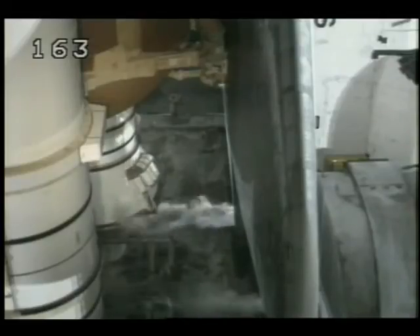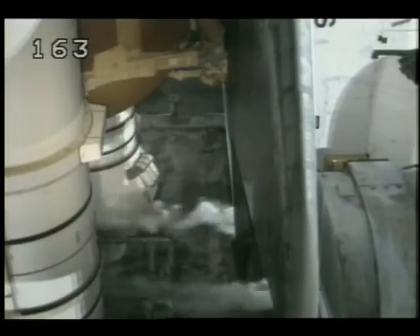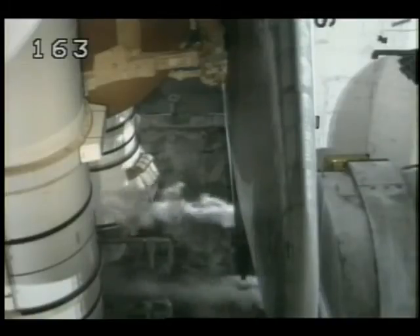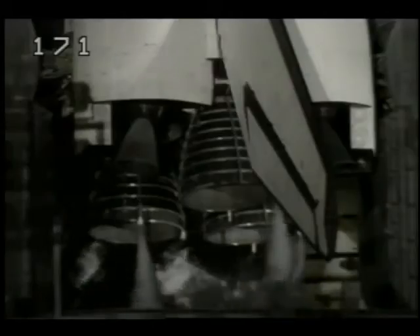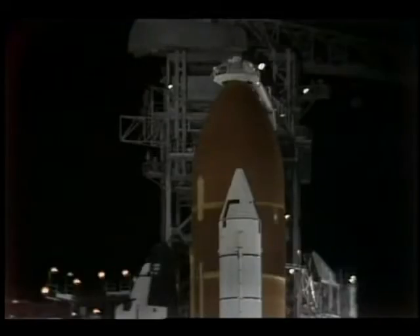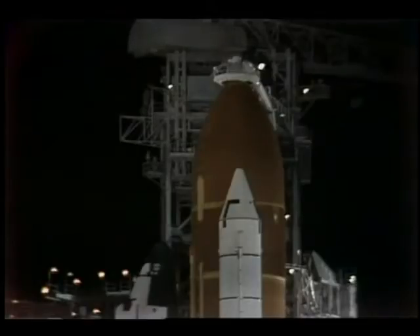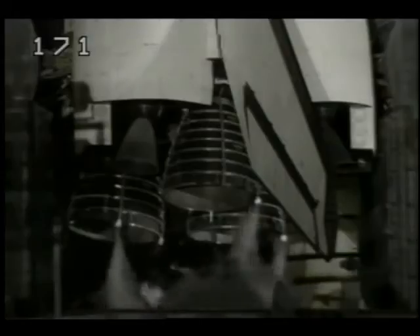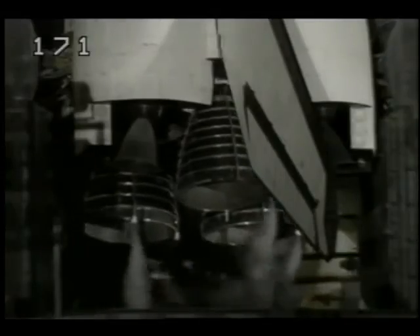T-minus 3 minutes, 45 seconds and counting. All systems on board the space shuttle are reported go. Coming up now on T-minus 3 minutes, 30 seconds and counting. All three of Discovery's main engines are now being gimballed, which is a steering check to verify the readiness for flight control. When this check is complete, they'll be aligned to their main engine start positions.